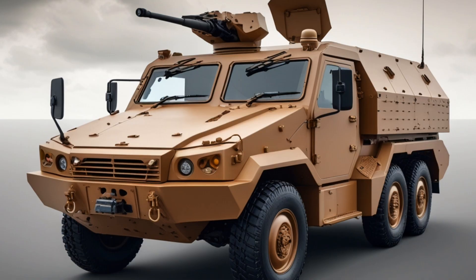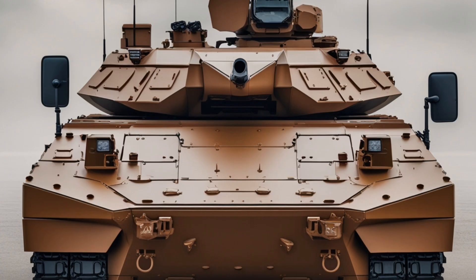From a strategic perspective, the Terrex II represents Singapore's ambition to develop high-end indigenous defense technologies that meet global standards, showcasing the country's commitment to operational readiness, innovation, and international collaboration. The vehicle's development involved extensive testing and evaluation in various climates and terrains, ensuring reliable performance in tropical, desert, or urban environments. As such, it is suitable not only for homeland defense but also for peacekeeping, humanitarian, and expeditionary missions abroad.